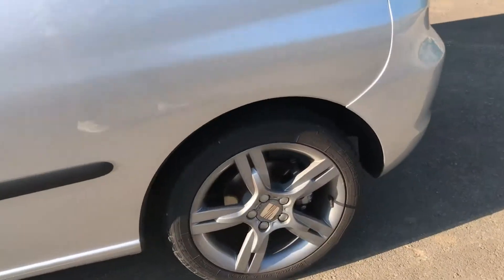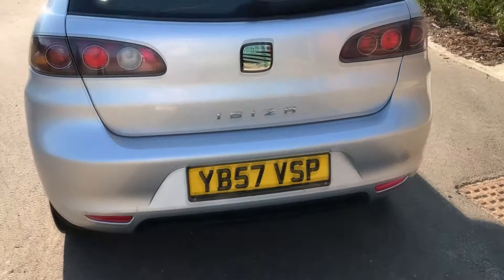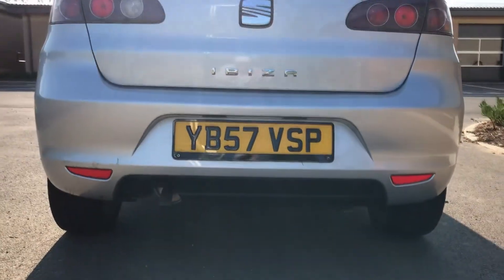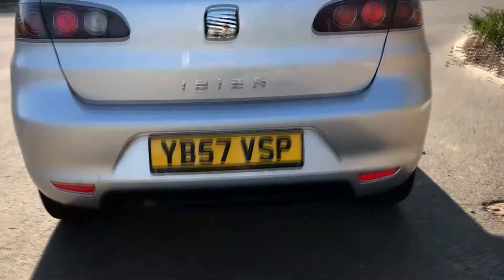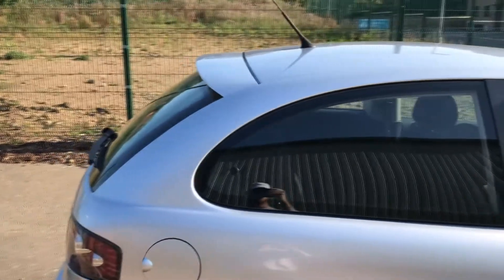You get disc brakes on the rear, which is nice to have. You get one of the later revision rear bumpers. And the spoiler — that's standard on all Ibizas, I think they all come like that. But I think it definitely offsets it well and it looks nice, just a small flick off the roofline.